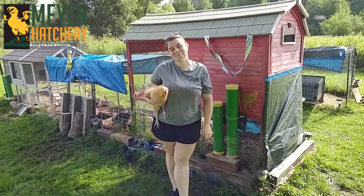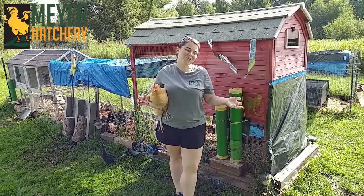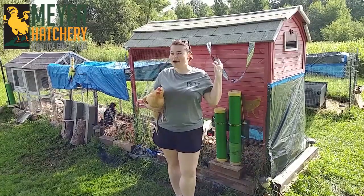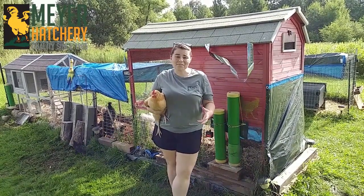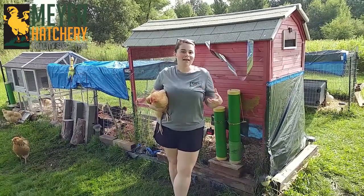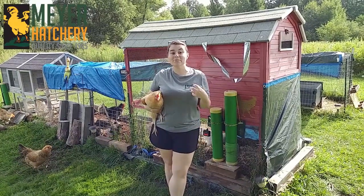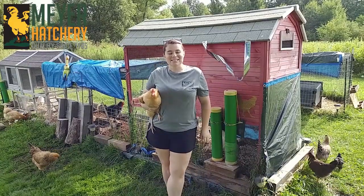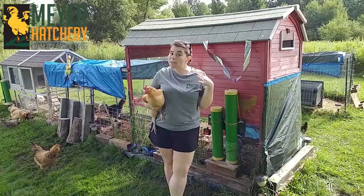Hi everyone! It's Jess from Meijer Hatchery's remote team, and welcome to the tour of my chicken coop. I want to tell you a little bit about where our chicken coop is on the property. We're at one of the highest elevations in our county and we run into a lot of extremes as far as weather goes — very high winds, we live in the snow belt, which is really scary. We get extreme winters and really hot, very humid summers.